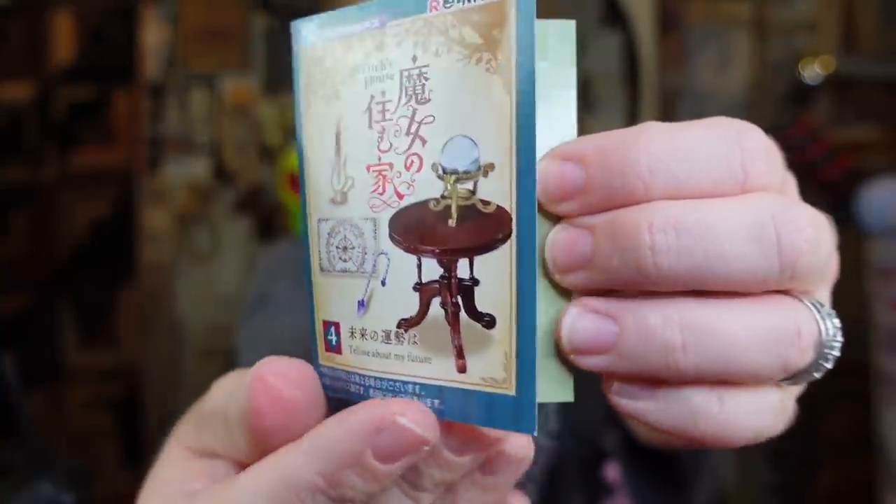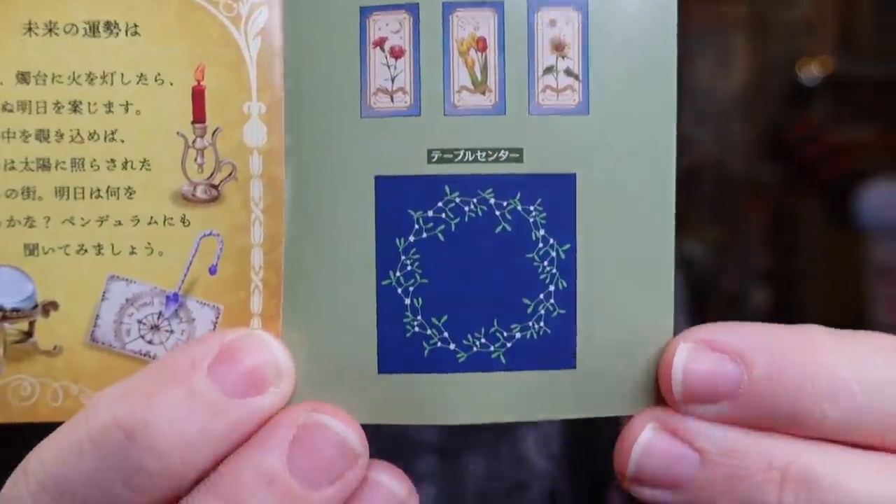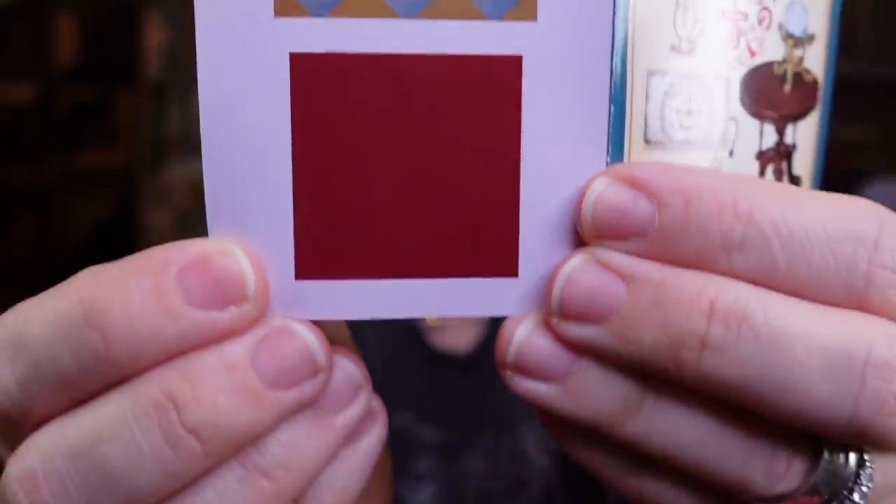And these look like tarot cards with a little mat — that's what it looks like to me, and that's what the back of those look like.